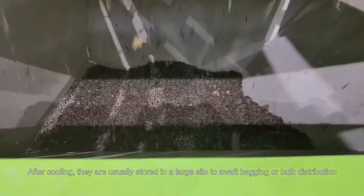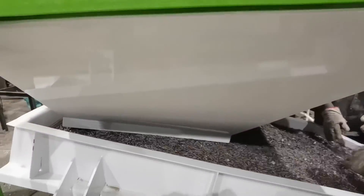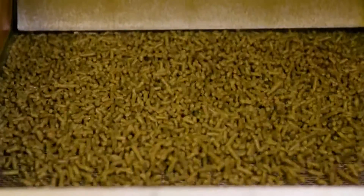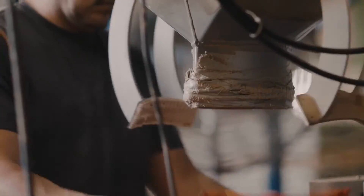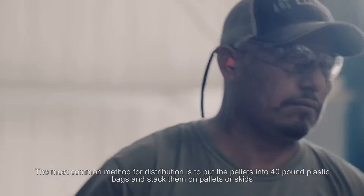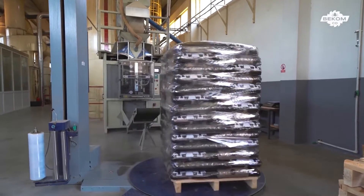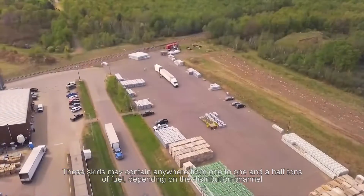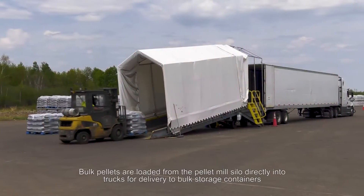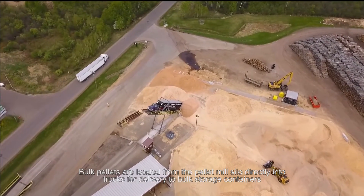After cooling, they are usually stored in a large silo for bagging or bulk distribution. The most common method for distribution is to put the pellets into 40-pound plastic bags and stack them on pallets or skids. These skids may contain anywhere from 1 to 1.5 tons of fuel, depending on the distribution channel. Bulk pellets are loaded from the pellet mill silo directly into trucks for delivery to bulk storage containers.